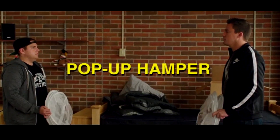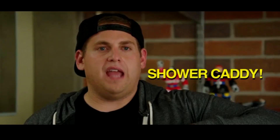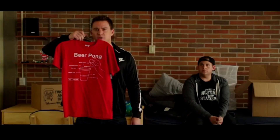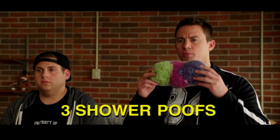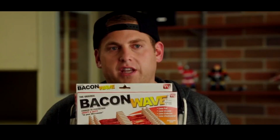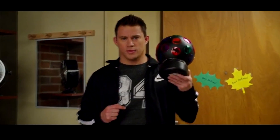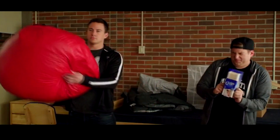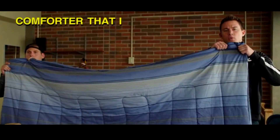Welcome to college. Pop-pop hamper. Shower caddy. Hot plate. Beanbag chair. Hilarious shirt that signals we drink alcohol. Three shower poofs. Some bacon machine that my mom got me — I do not understand how it works. Q-tips. Beanbag chair. Comfort that I will not wash for the next six months. It's true.